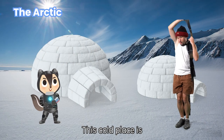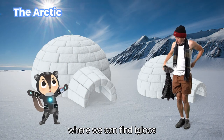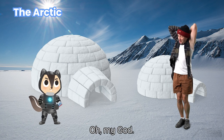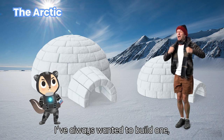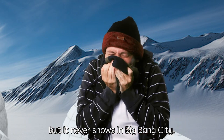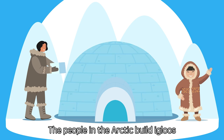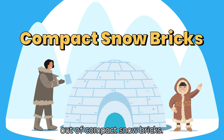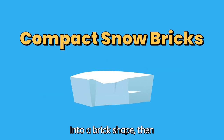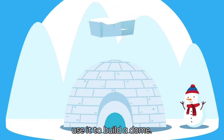This cold place is where we can find igloos of all different shapes and sizes. I've always wanted to build one, but it never snows in Big Bang City. The people in the Arctic build igloos out of compact snow bricks, which means they squeeze a lot of snow into a brick shape, then use it to build a dome.